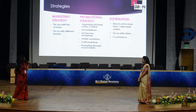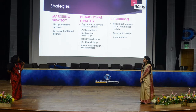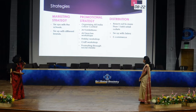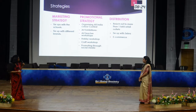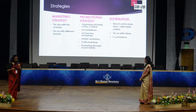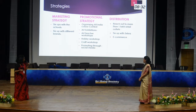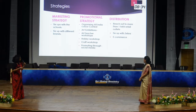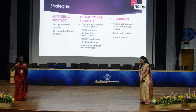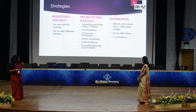For promotional strategy, they organise the All India Colour Contest and art exhibitions through the Camlin Foundation, established in 1997, to promote art, growth, and culture. They also conduct art teacher workshops, hobby workshops, and craft workshops to build children's skills. For distribution, they reach over one million retail outlets across India.